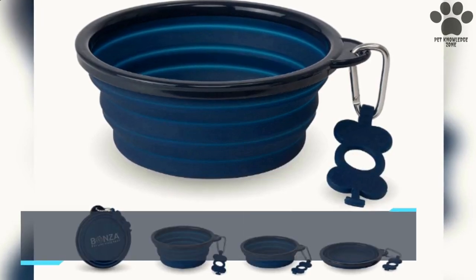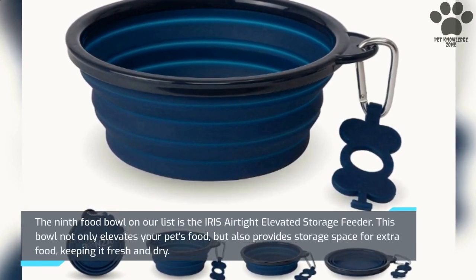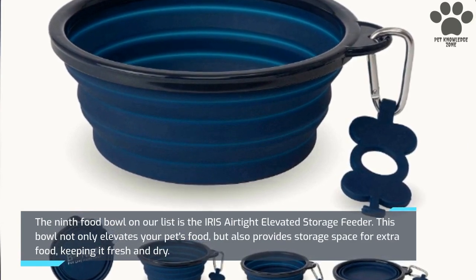The ninth food bowl on our list is the Iris Airtide Elevated Storage Feeder. This bowl not only elevates your pet's food, but also provides storage space for extra food, keeping it fresh and dry.